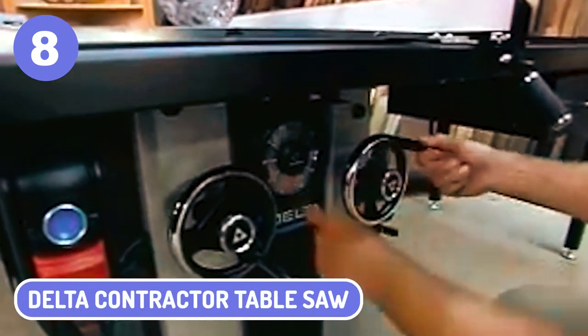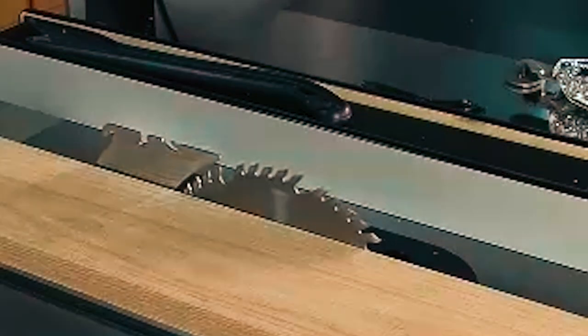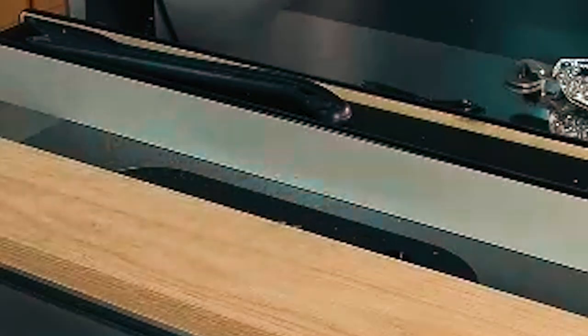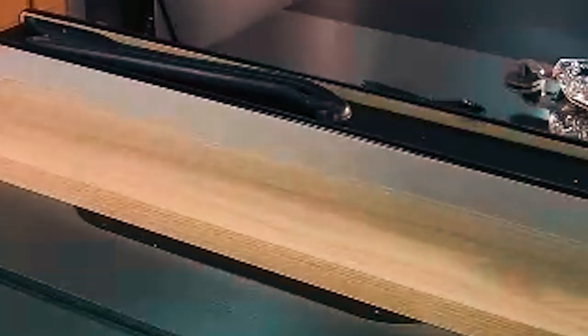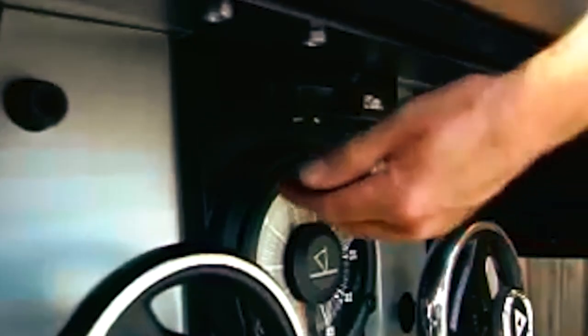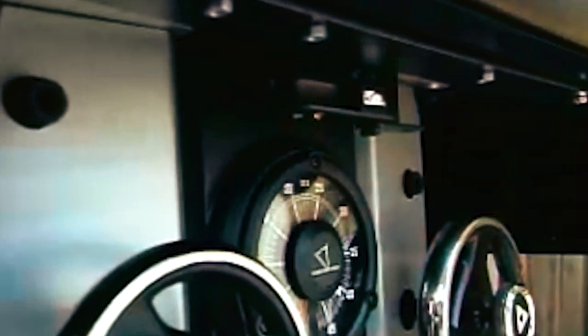8. Delta Contractor Table Saw. With a 15-inch blade and plenty of features, the Delta Contractor Table Saw is an impressive workhorse that can slice through even the most rigid materials. It has a sturdy stand, easy-to-use controls, and a powerful motor that delivers smooth performance with precision. The Delta Contractor Table Saw is an excellent choice for carpenters, hobbyists, do-it-yourselfers, and more.